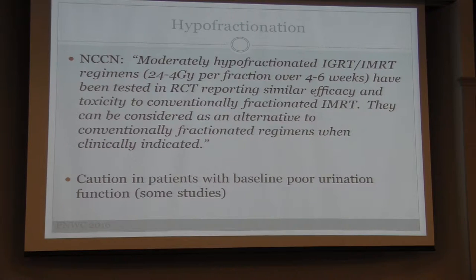We have to use caution — hypofractionation is not good for every single patient. In some subgroup analyses, those with quite poor bladder function — frequent urination, weak stream, getting up a lot at night — may experience more bladder toxicity with shorter fractionation. This is also why we ask those questionnaires about how much patients pee at night and how frequently — it's really important when deciding the best treatment regimen to offer.